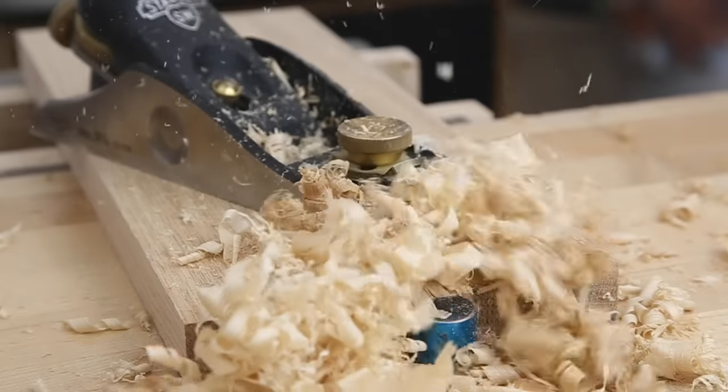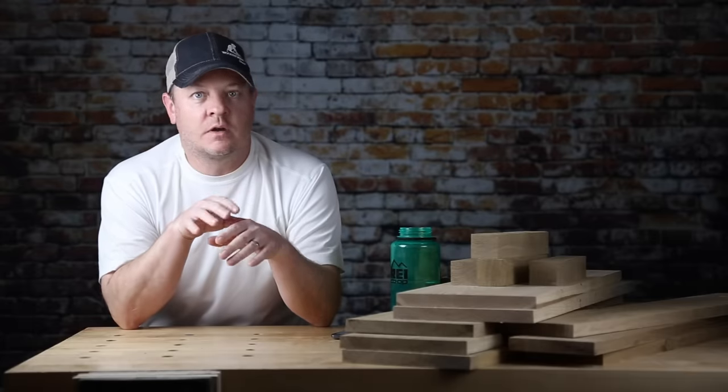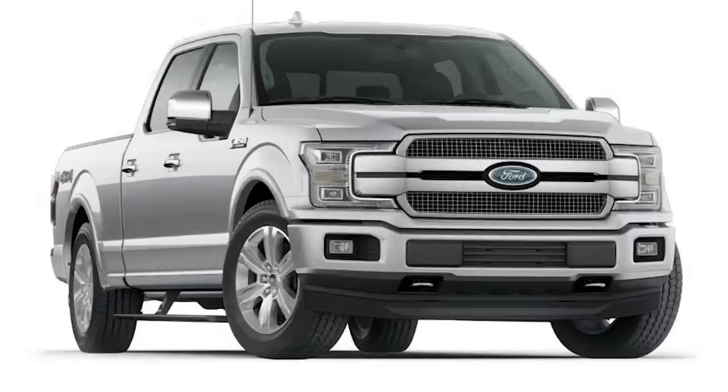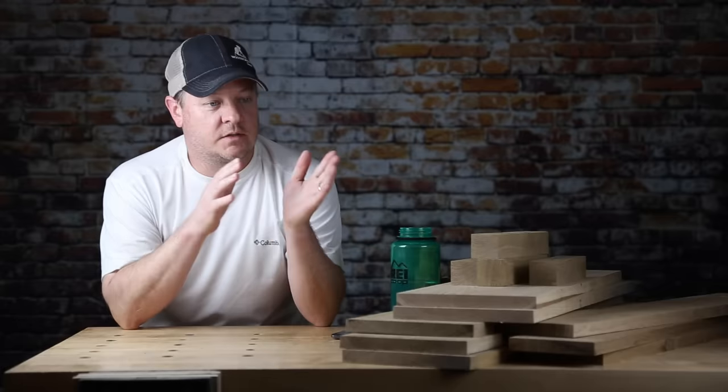The name oak is like a brand name, just like Ford or Nike, and the specific species under oak are just like models under those brands. Like Ford, for example, has the F-150, they've got the Fiesta, they've got the Mustang — those are all just specific models under that brand. Oak's a lot like that.